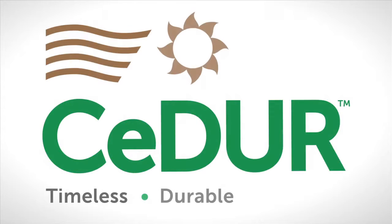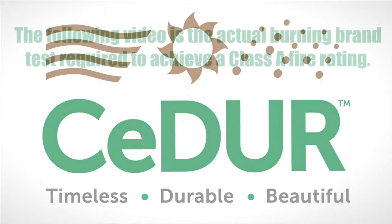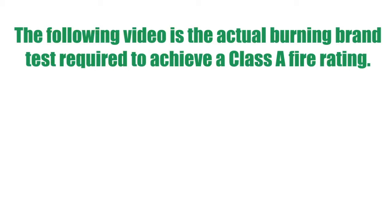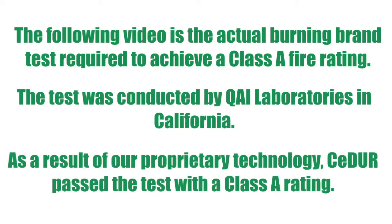Hello, I'm Dave Dalton, Vice President of Sales and Marketing for Cedar. Welcome to our Burning Brand video. The following video is the actual Burning Brand test required to achieve a Class A fire rating. The test was conducted by QAI Laboratories in California. As a result of our proprietary technology, Cedar passed the test with a Class A rating.